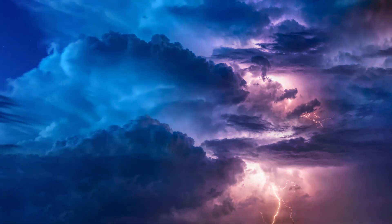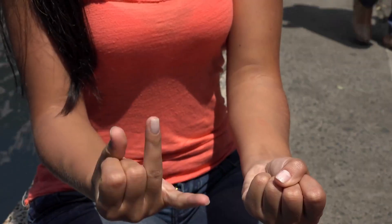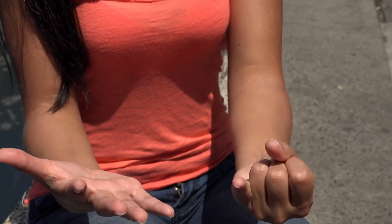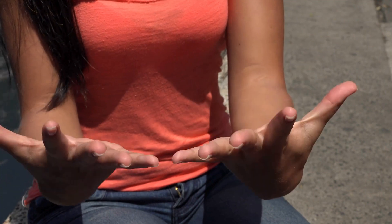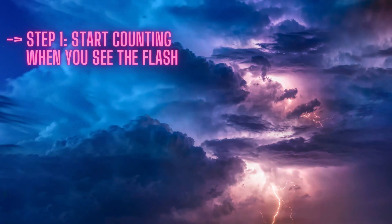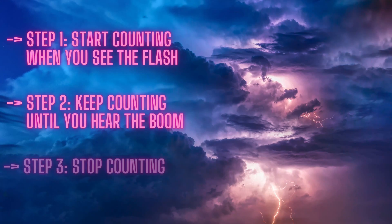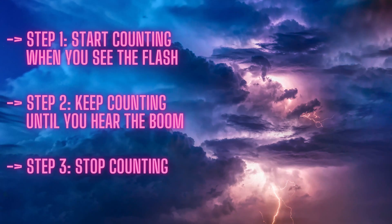Here's what you do. Step 1: when you see the flash of lightning, start counting. Count the seconds steadily — a good way is 1 Mississippi, 2 Mississippi, 3 Mississippi, and so on. Step 2: keep counting until you hear the boom of the thunder associated with that specific flash. Step 3: stop counting. Now take the number of seconds you counted.